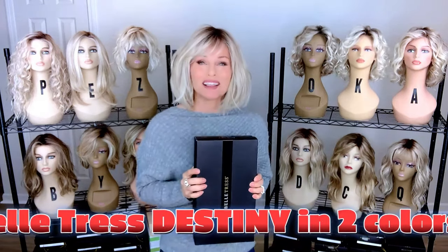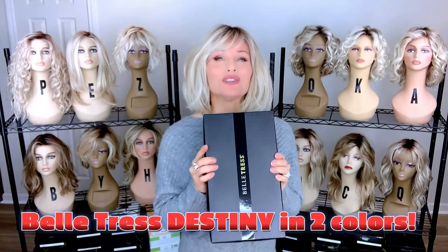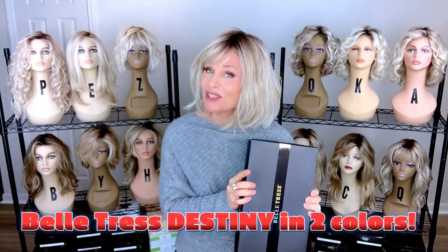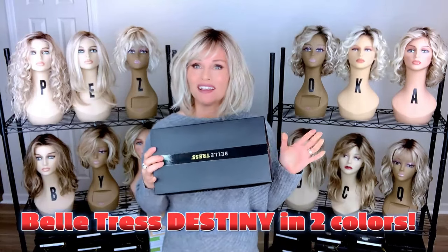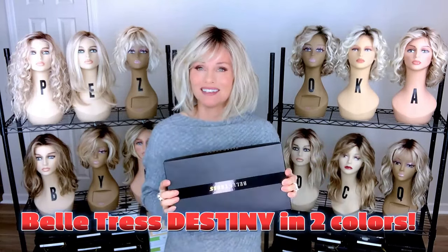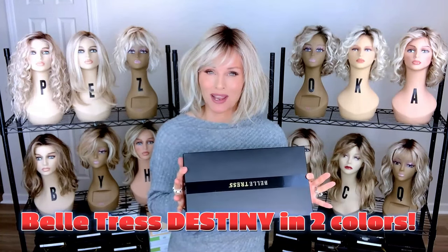Hey everybody, welcome back to Taz's Wig Closet at Wig Studio One, here to inspire and empower your wig journey by showing you a look at a brand new Belle Tress style. You can find it right here before you decide to buy. We're going to take a look at the style called Destiny by Belle Tress.